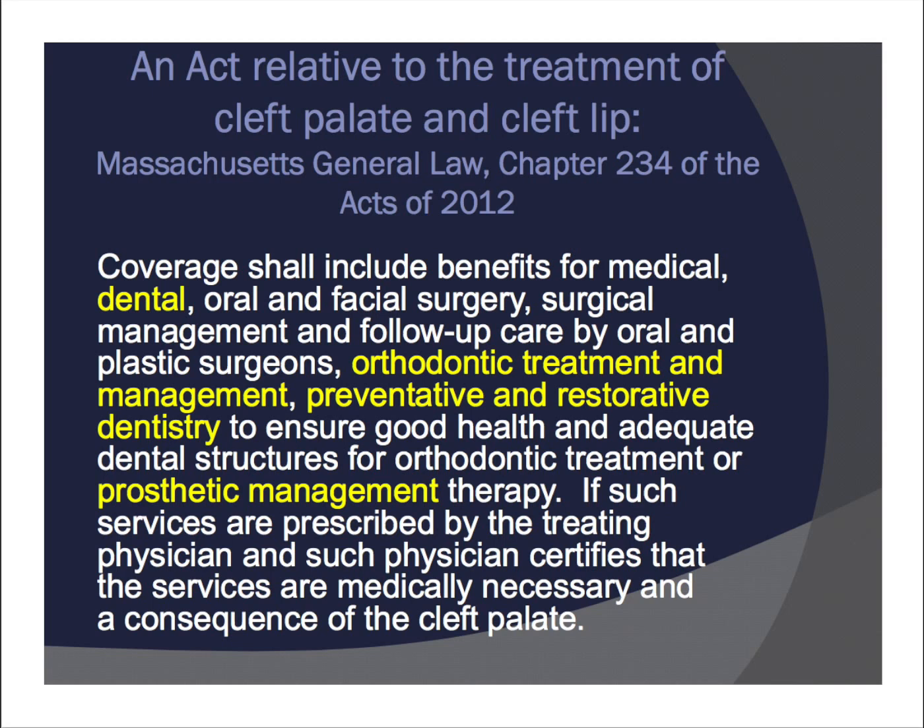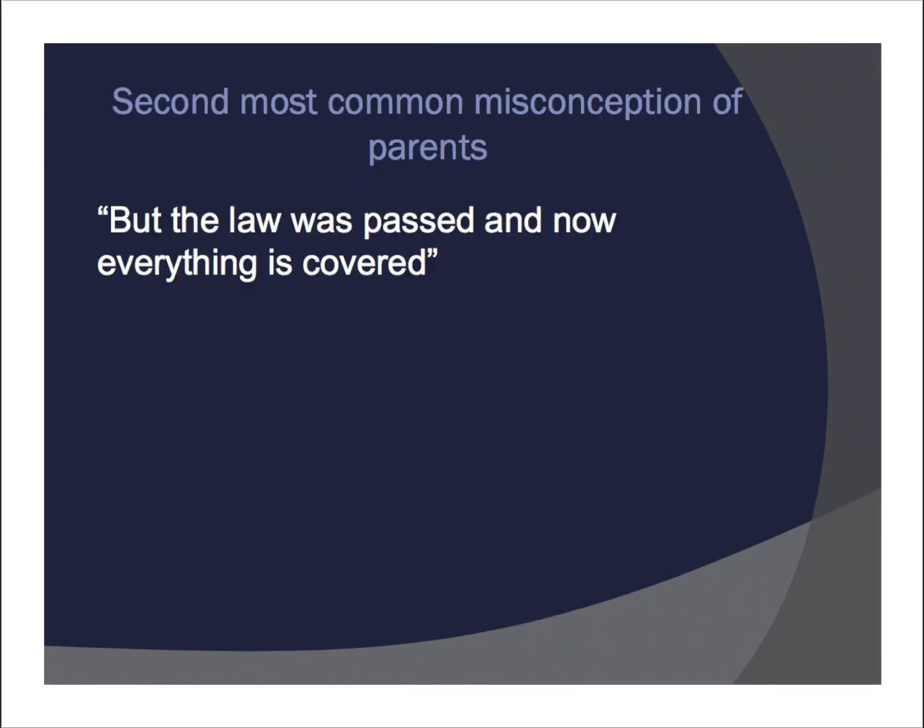When this law went into effect, most parents who knew about it had another common misconception — that the law was passed and now everything's covered. The way the law was written was a little deceptive. It doesn't cover everything in full. It doesn't really translate to the way things are covered by insurance companies exactly the way it was intended to, which is unfortunate, but it doesn't mean that we can't try to fight to get things approved.